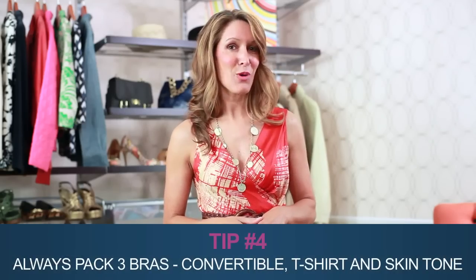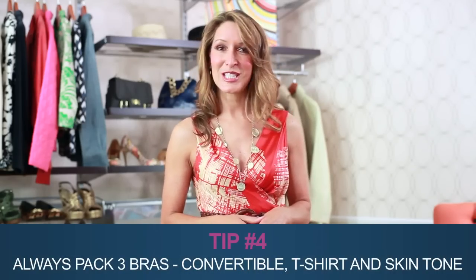Now just add accessories and you're done. And here's a bonus tip: when it comes to packing for a week away, you can skip packing seven bras. You'll only need three — the convertible, the t-shirt bra, and a bra that's closest to your skin tone.